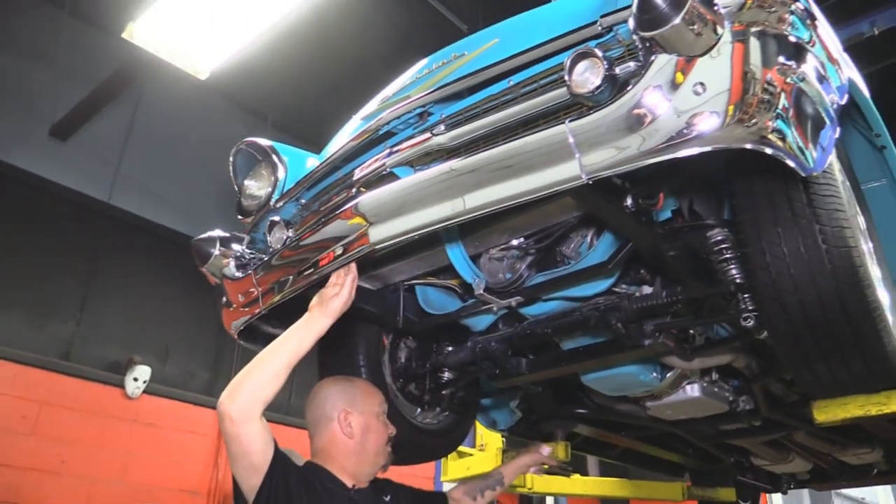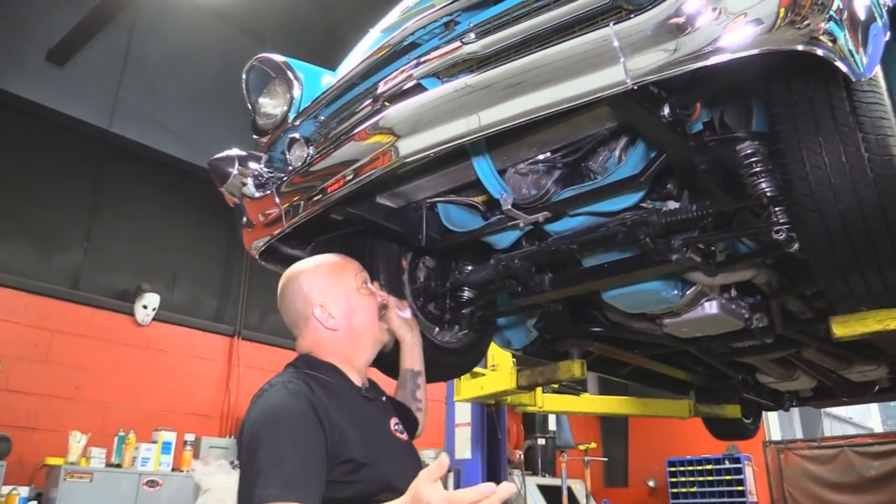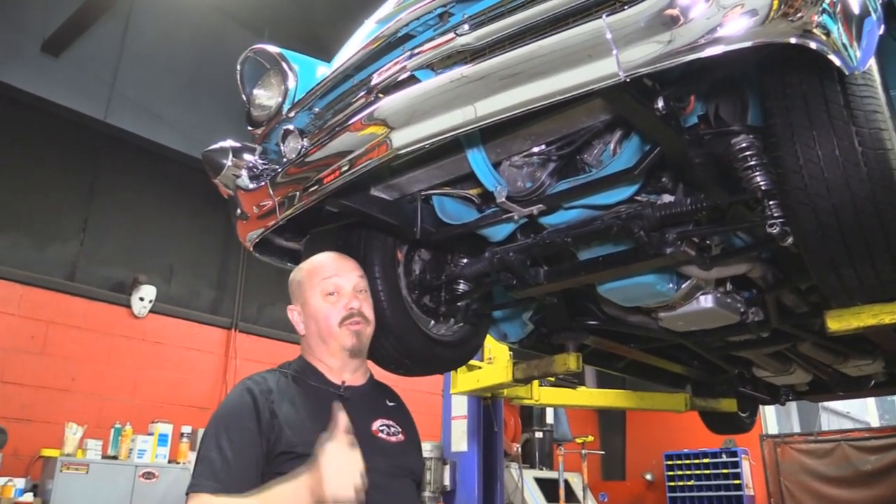Everything under here is beautiful. Looks like it's got a new chrome front and rear bumper. Power rack and pinion steering. Everything's gorgeous — it's a beautiful build.